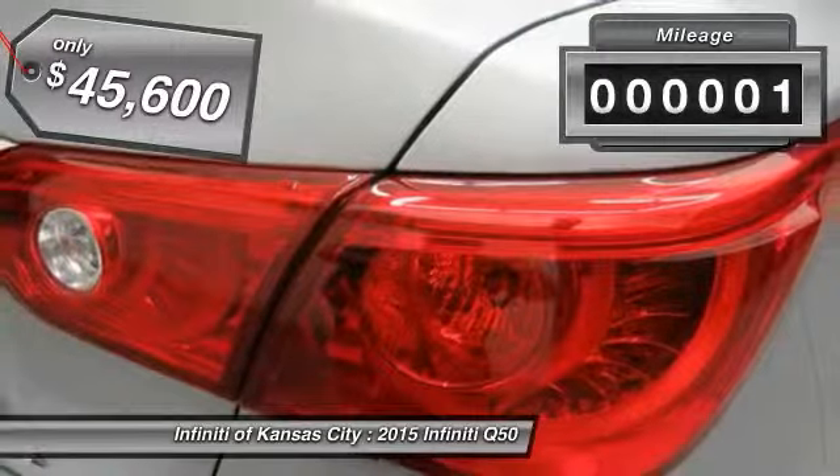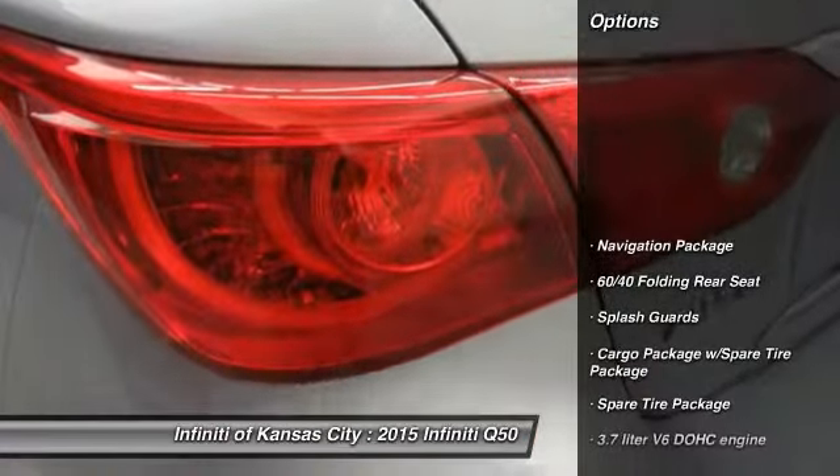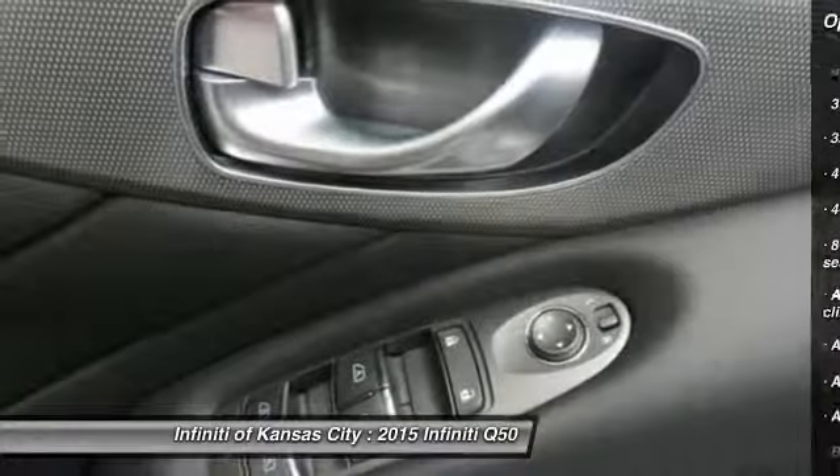This vehicle has less than 100 miles. Here are some of this vehicle's great options: all-wheel drive, traction control, Bluetooth, navigation package, and automatic transmission.